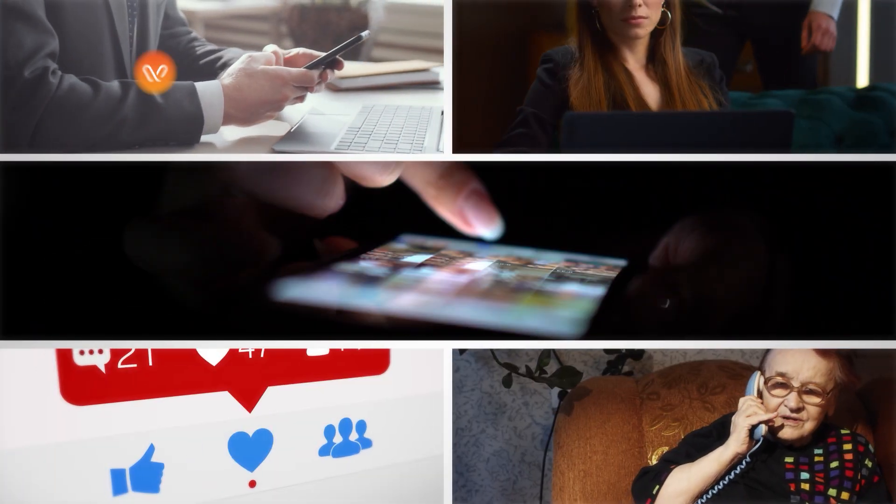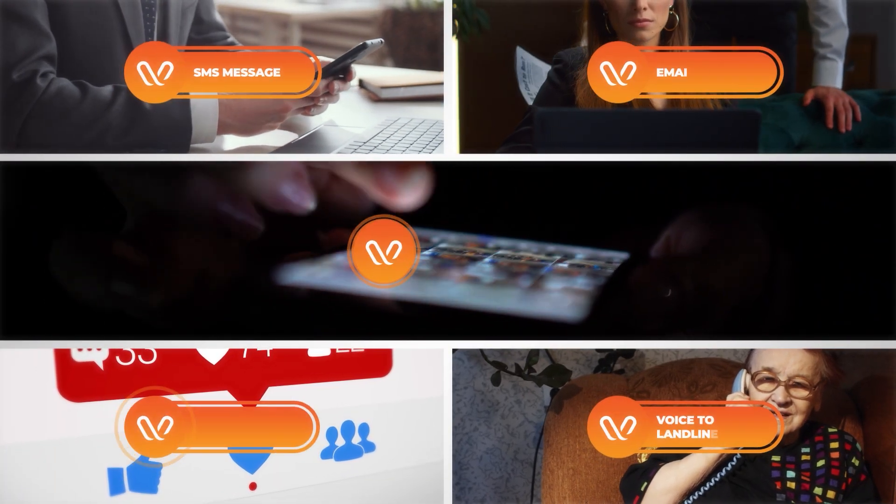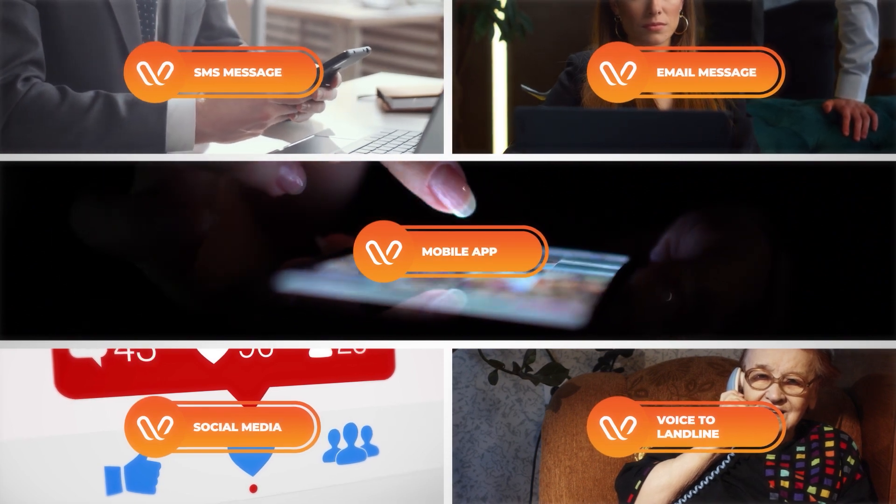Leverage a wide range of channels to ensure that anyone can receive notifications, including voice-to-landline.